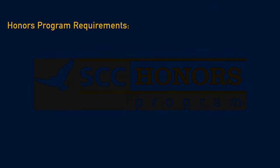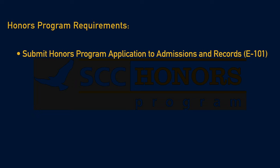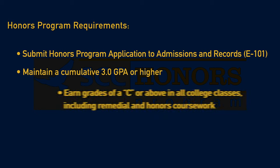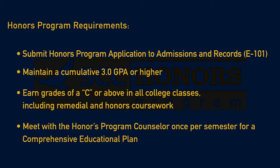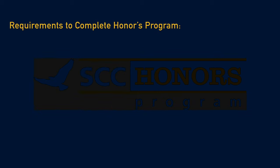Honors Program requirements are: submit an Honors Program application to Admissions and Records located in E101, maintain a cumulative 3.0 GPA or higher, earn grades of a C or above in all college classes including remedial and Honors coursework, and meet with the Honors Program counselor once per semester for a comprehensive educational plan.